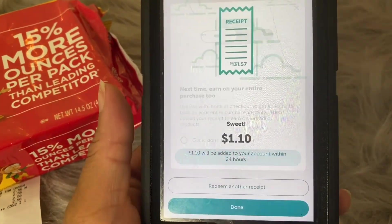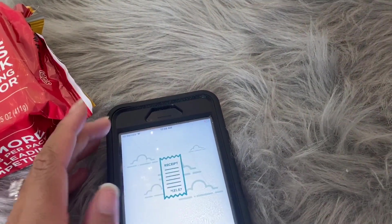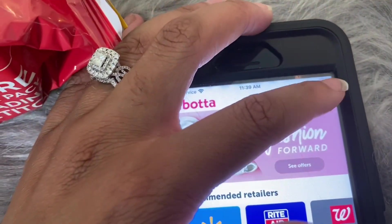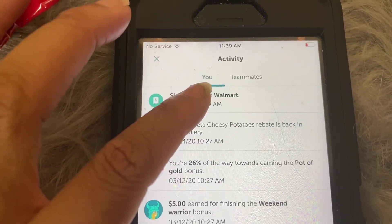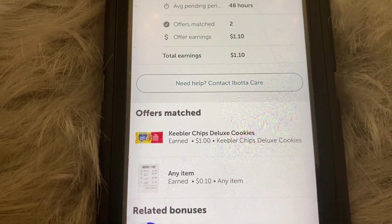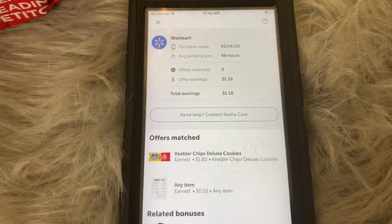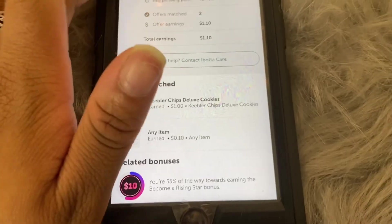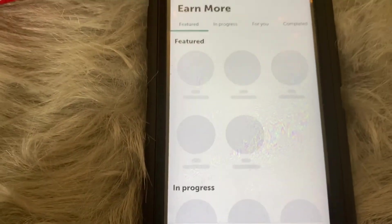After submitting, you just wait and you should receive an Ibotta notification on your phone. Right here it says 'a dollar and ten cents earned at Walmart' — for the Keebler cookies and the extra ten cents — and it's that simple. That is how you redeem a rebate and submit your receipt.